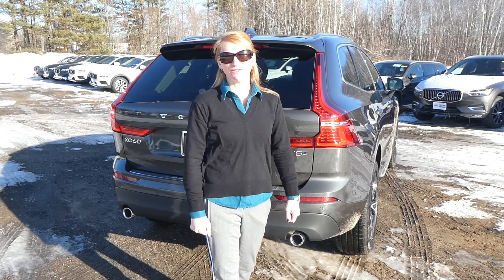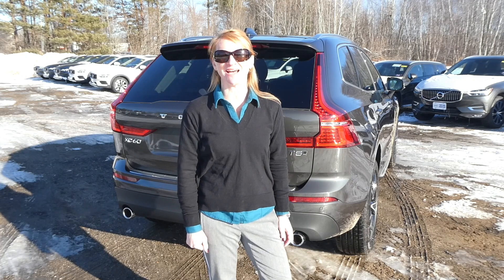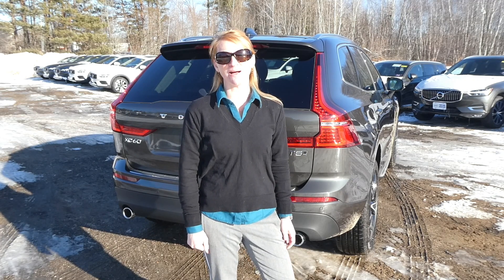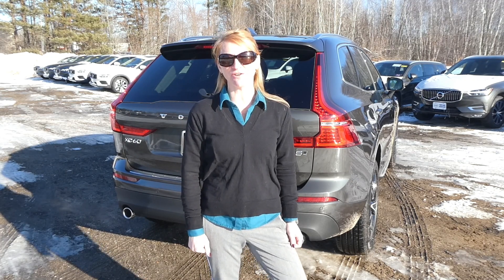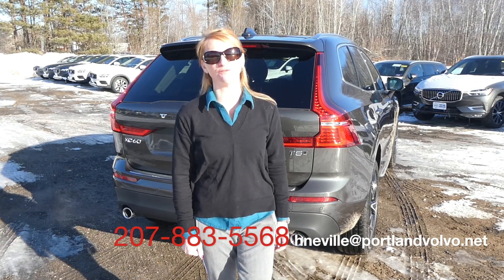Well Ben, thanks for your interest in this car. If you have any questions, please don't hesitate to ask. Send me an email. My email is hneville — that's n-e-v-i-l-l-e — at portlandvulvo.net.